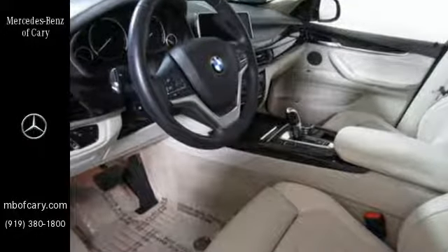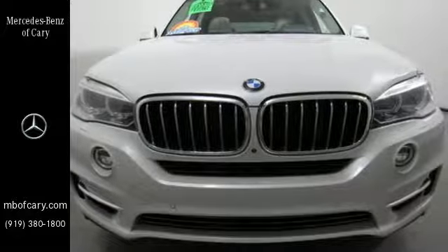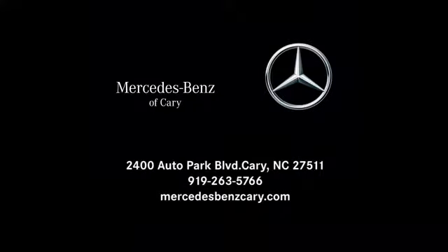This X5 is prepared to surpass your expectations — take it for a test drive today. Mercedes-Benz of Cary is conveniently located at 2400 Auto Park Boulevard in Cary, North Carolina, just south of Highway 64 West off Route 1 South.